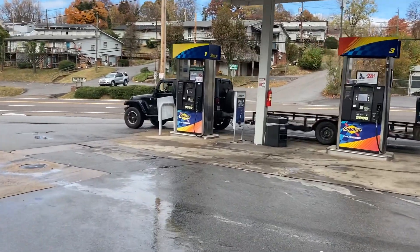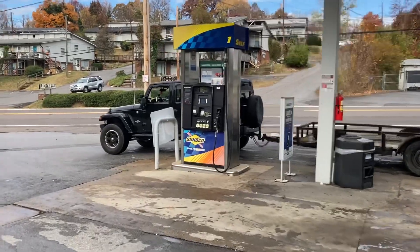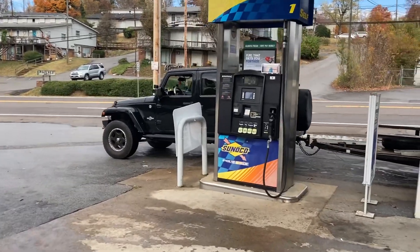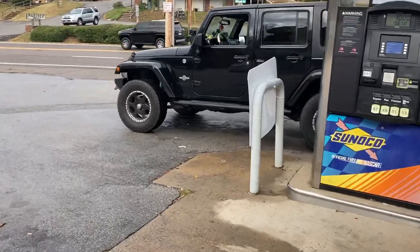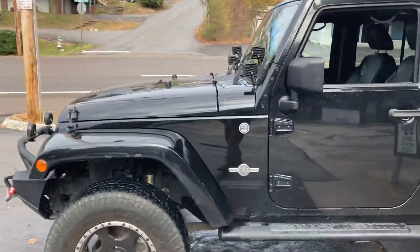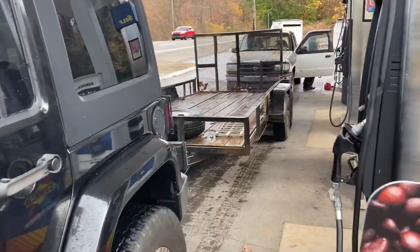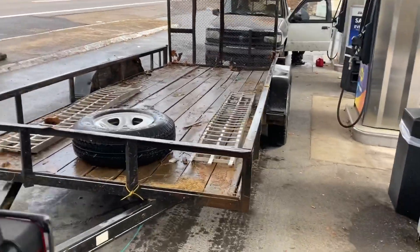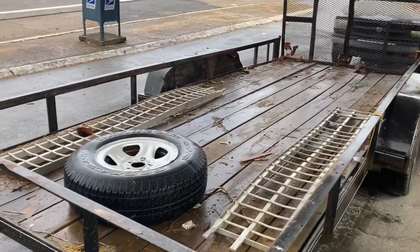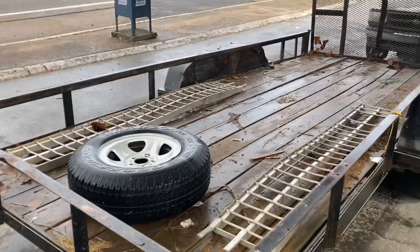Welcome back everyone. I'm headed today to pick up an old CJ5 I bought — it's a project. It used to be a racing Jeep, but it's another thing I do on the side for some cash. We're gonna be pulling a Jeep with a Jeep. We got the 16-footer hooked up. I'm hoping everything works out good as far as getting it on there — that wood gets slippery when it's wet, so we'll see how it goes.